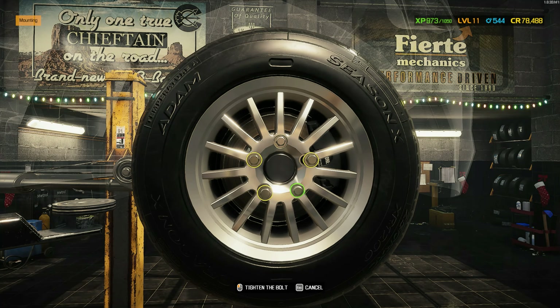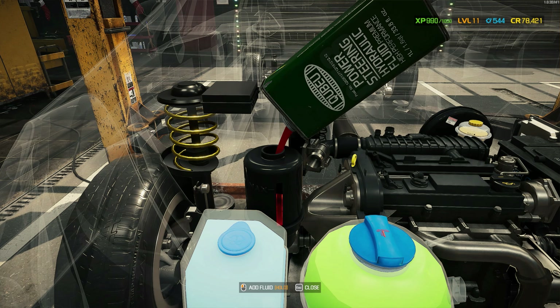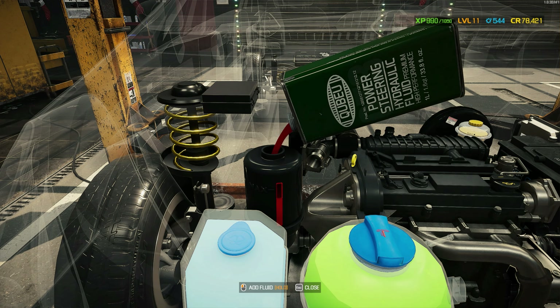And the power steering fluid. I believe that is everything. Let's go wash the car.